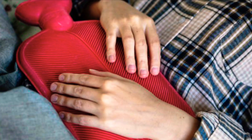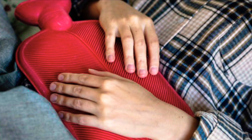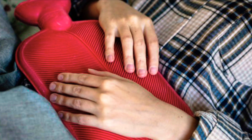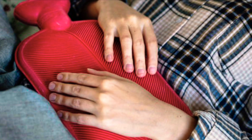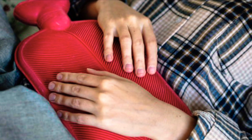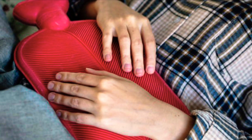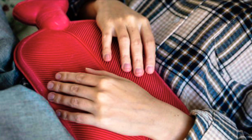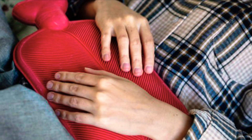Second one is a heat pad or hot water bottle. Put the hot water bottle on the lower abdomen. This helps with cramps and uterus pain.